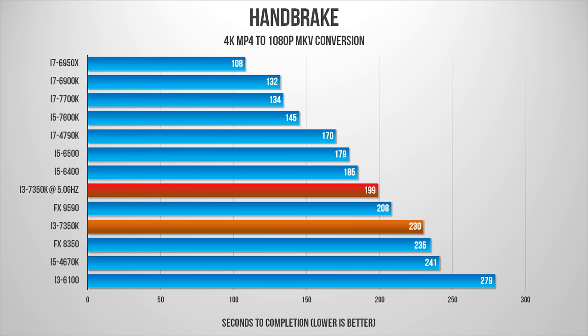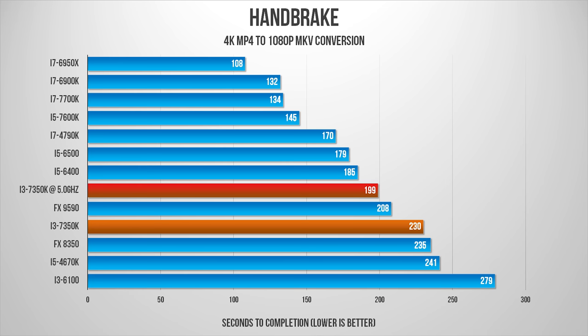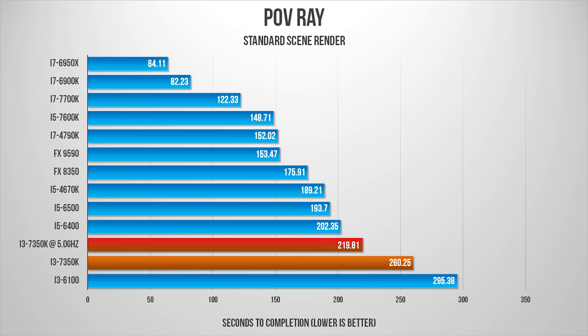Many of these tests stress all four threads, with the only exception being our Dolphin emulation that uses a single thread to process a simple game scene. While overclocking doesn't speed things up significantly, the premium you pay for the K-series chip doesn't translate into performance that can consistently beat Intel's i5 processors.